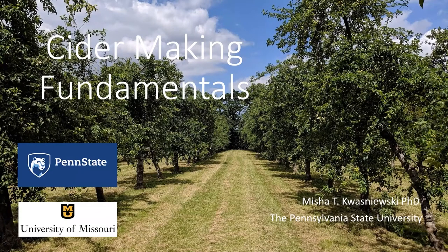Hello all, this is Dr. Misha Kwasniewski from Penn State. Today is going to be the first of two talks where we will go over some cider making fundamentals, and then in next week's talk we'll discuss more about some of the specific ways in which you can improve and manipulate flavor and some of the nitty-gritty details of being successful in producing this product.